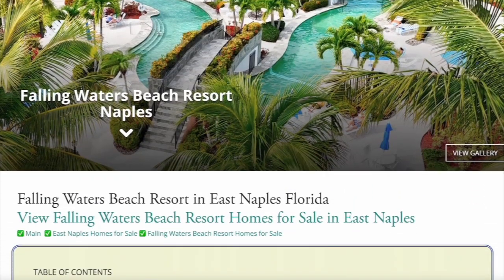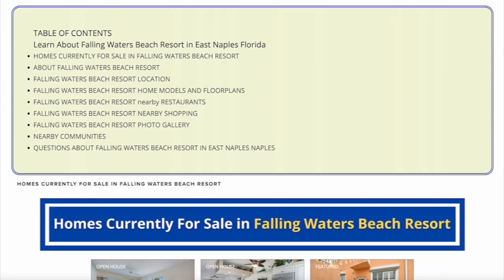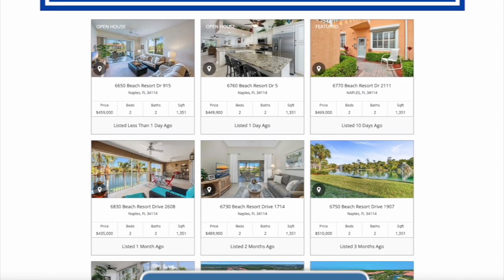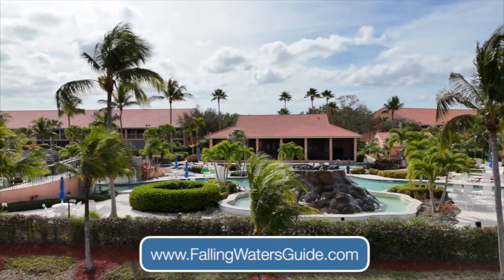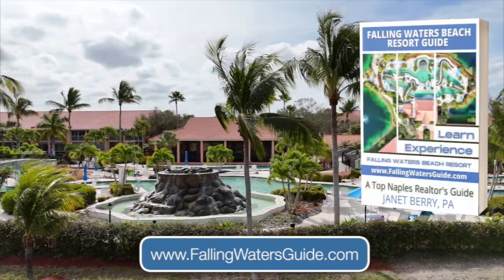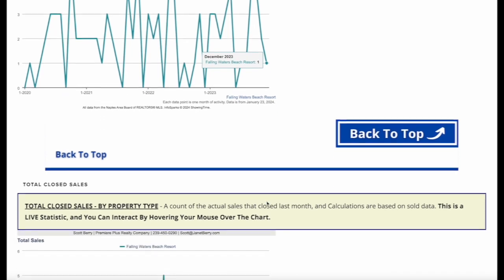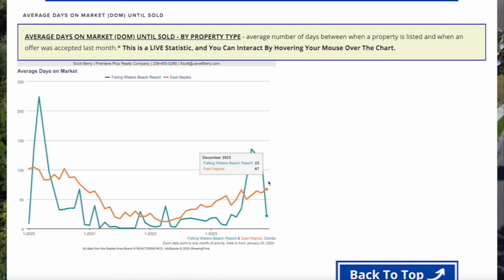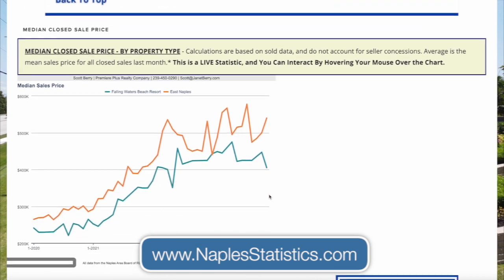Overall, Falling Waters Beach Resort is a really nice community in a great location. You can always find out more information, including all the homes currently for sale, under contract, and recently sold, by visiting our Falling Waters Beach Resort community page at FallingWatersGuide.com. You can also download your own copy of the Falling Waters Beach Resort Guide and see detailed, continuously updated real estate-related statistics. You can always view all Naples real estate-related statistics at NaplesStatistics.com.